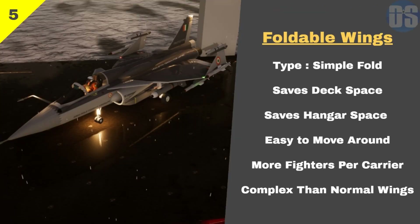Number 5: Folded Wings. Orca will be the first Indian fighter to feature foldable wings. Foldable wings will allow Orca to be stored and moved around easily on Indian aircraft carriers. Foldable wings allow an aircraft carrier to carry more fighters than it could otherwise, boosting the carrier's capability to strike targets over long distances. These are the top 5 features of Orca which are firsts for any Indian designed fighter.